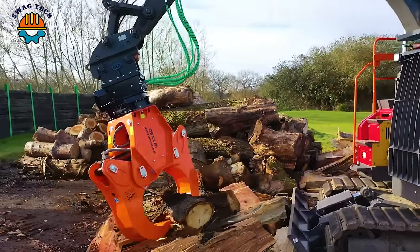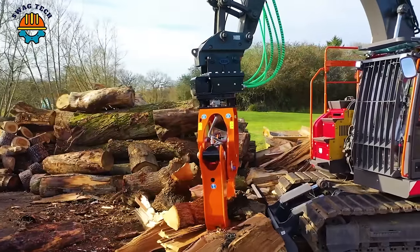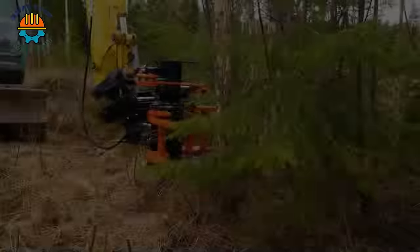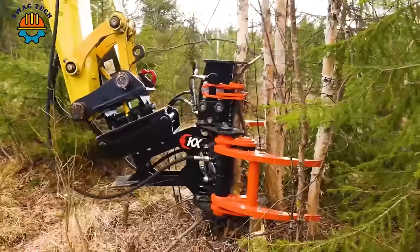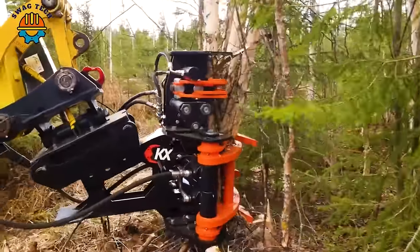If you like this video, don't forget to like and follow us. In dense forests, the KX280 tree shears work like a beast, sweeping cleanly and quickly through trees.